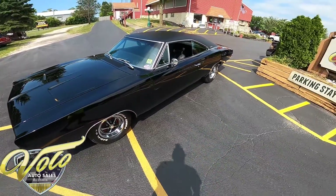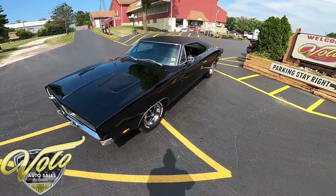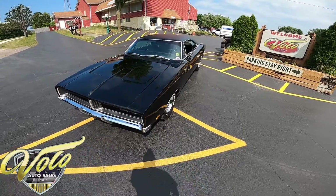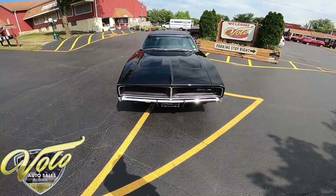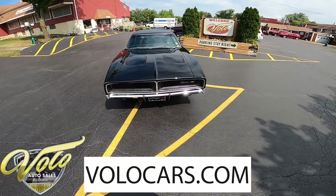Absolutely gorgeous. For all other information — you want a hundred or so extra pictures, we got it on the turntable, the undercarriage, hood, trunk, everything, and all the detail right up to and including selling price — when we're done, go over to volocars.com.